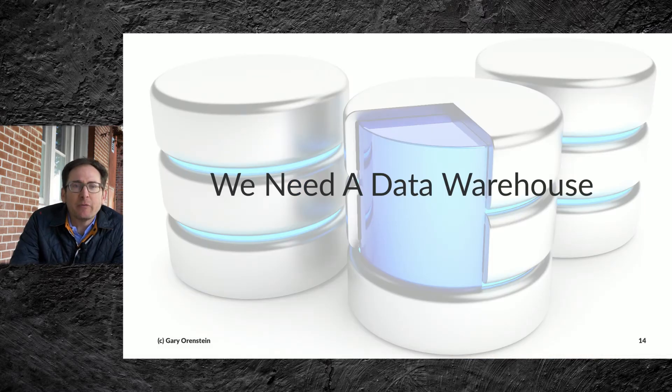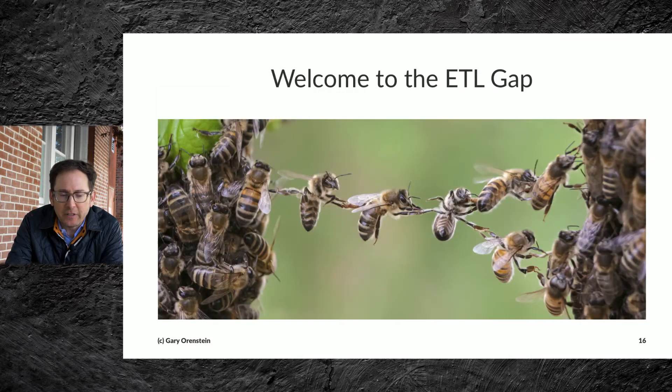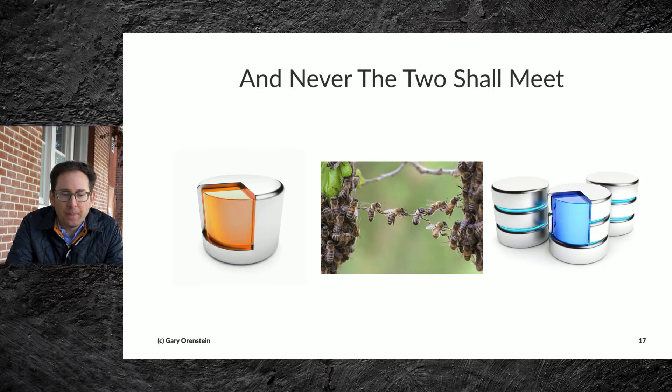Next came this idea of we need a data warehouse. The database should meet the data warehouse, but very clearly those two things are not connected. We're now part of the ETL gap — the extract, transform, and load — and never the two shall meet, meaning the database and the data warehouse remain disconnected.